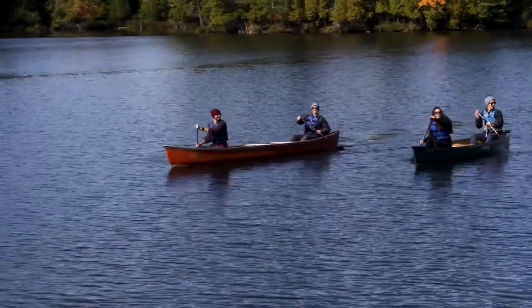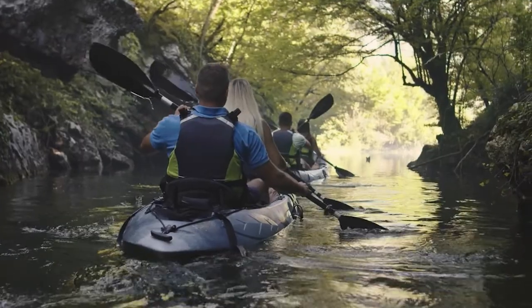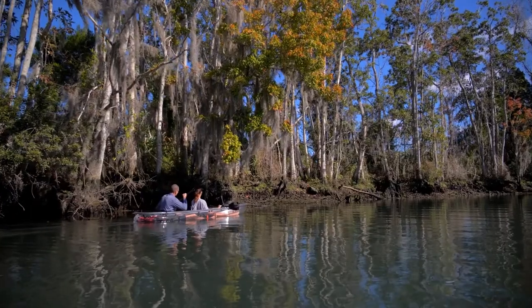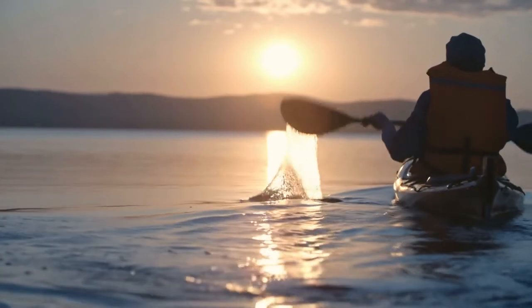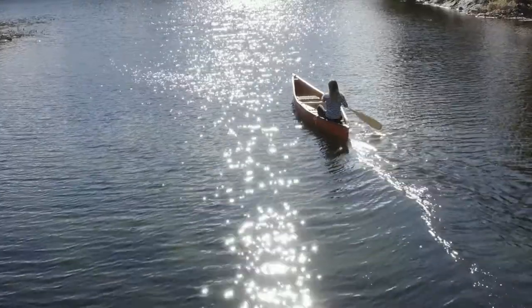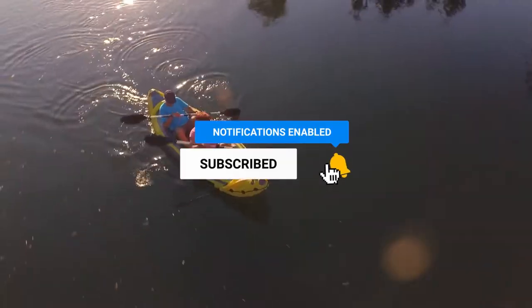Are you looking for the best canoe? Look no further — we've got the top canoes on the market all in one place. Whether you're an experienced paddler or just getting started, we have a canoe that's perfect for you. Hi, welcome to Outdoor Wrecks. In today's video we are going to check out the top five best canoes. After extensive research and testing, we have established a variety of options for the needs and preferences of different types of users.